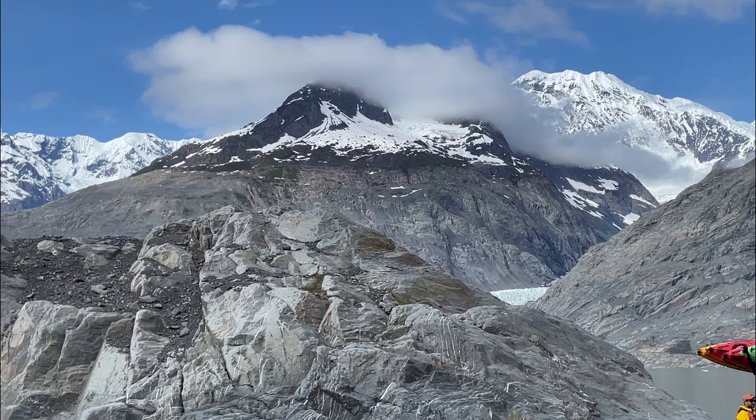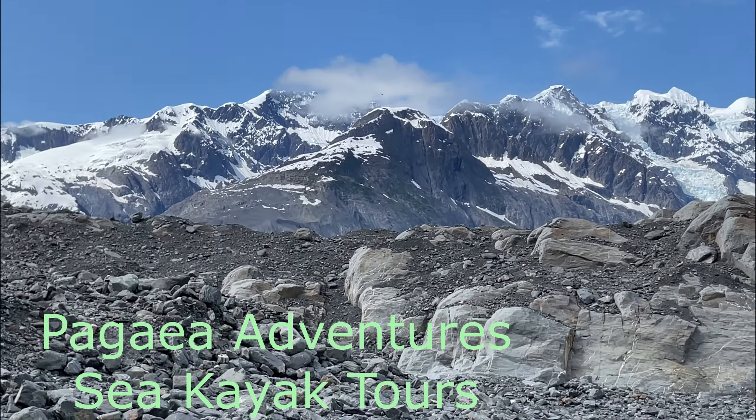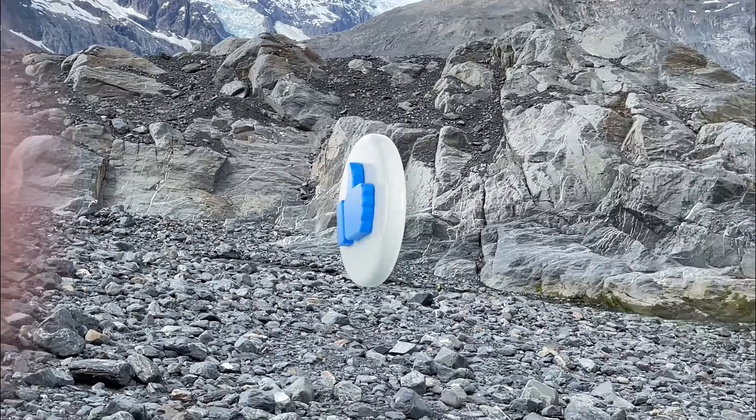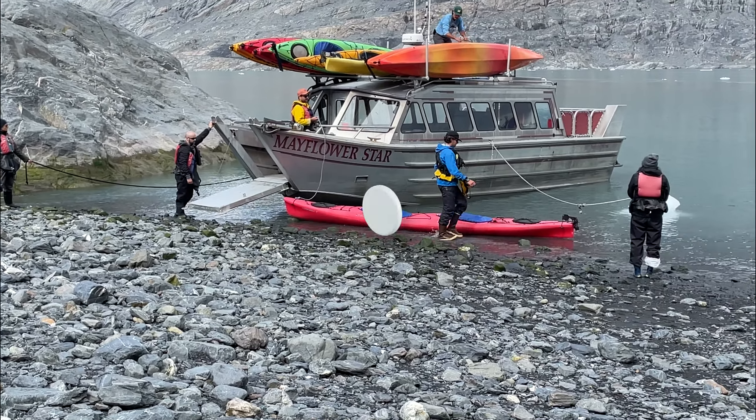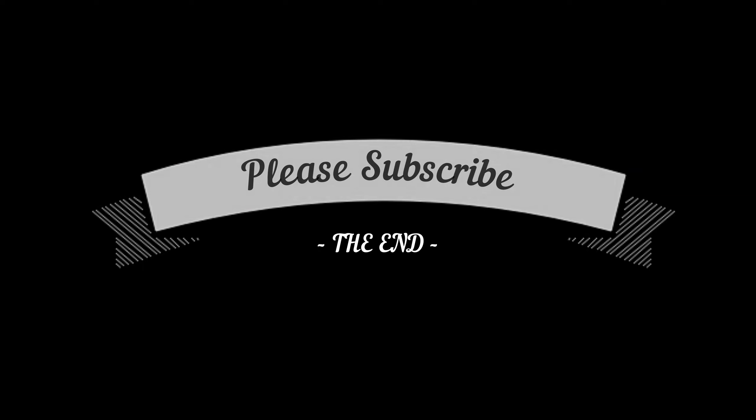We had a great time on Pangea Adventures Sea Kayak Tours — this is the all day tour. We hope you liked this video. Please give it a thumbs up, leave us a comment, and we will see you on our next adventure. See ya! Bye!